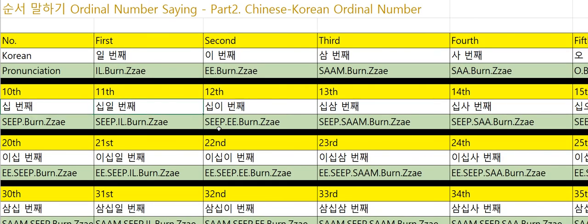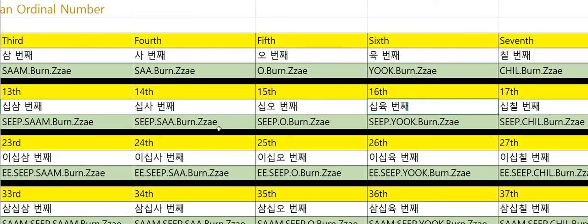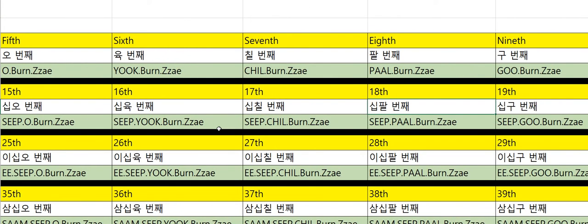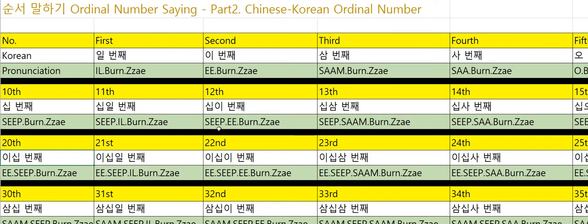Tenth: 10번째. Eleventh: 11번째. Twelfth: 12번째. Thirteenth: 13번째. Fourteenth: 14번째. Fifteenth: 15번째. Sixteenth: 16번째. Seventeenth: 17번째. Eighteenth: 18번째. Nineteenth: 19번째. Twentieth: 20번째.